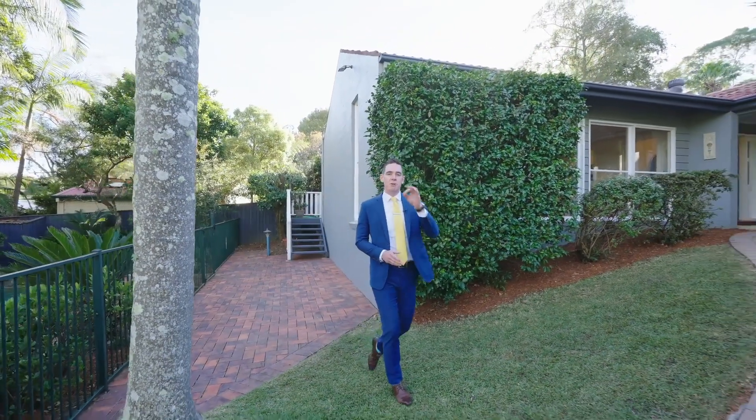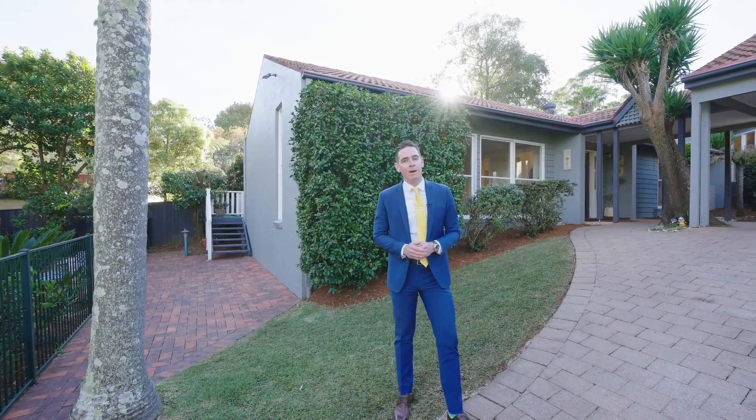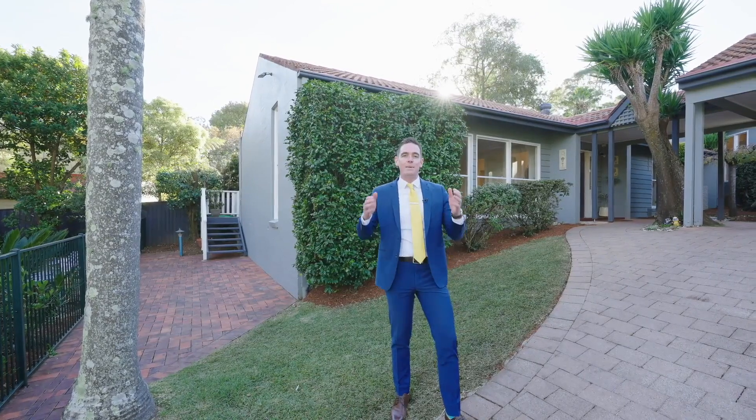49 Hinemoa Avenue is the most exciting listing to come to market in Normanhurst in 2023. This four bedroom, two and a half bathroom, two car home is the best presented home in this price range.